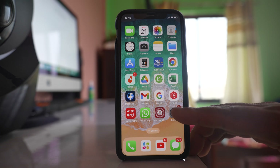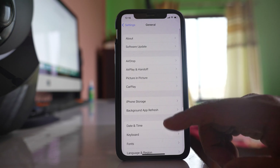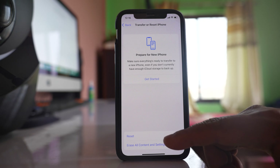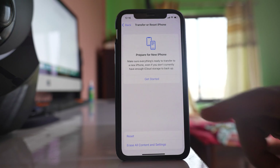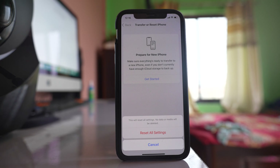Another thing you can do is go to Settings, go to General, go to Transfer or Reset iPhone. Select Reset and select Reset All Settings. When you do this, no data will be deleted from your device but any customizations you have made will be removed, and you will also have to re-enter your Wi-Fi password. Check if this fixes the issue.